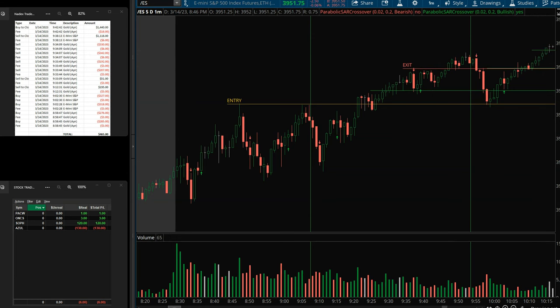So I ended up making $459 on that trade. The total on those two trades — gold and E-Mini S&P — was $465. Let's take a look at the stocks.